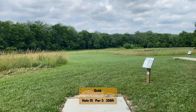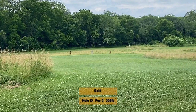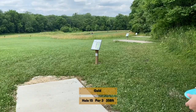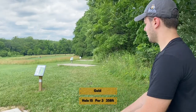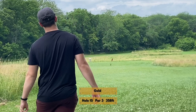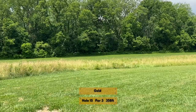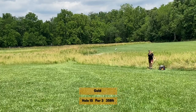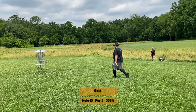Hole fifteen is your must-get birdie of the back nine — par three, right there, open, and downhill. Take a putter or midrange, whatever your most comfortable shot depending on the wind, and just rip it down the hill. Keith goes with a Prodigy 400 PA1 but has just a touch too much power, and the wind in this open field won't let it fade left. Still, he's left at about edge of circle for a look.